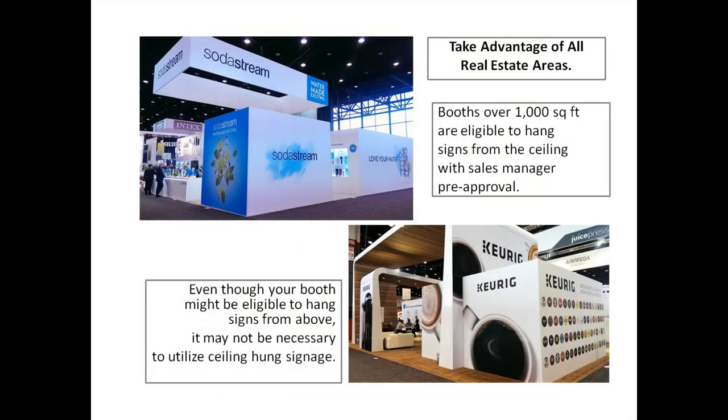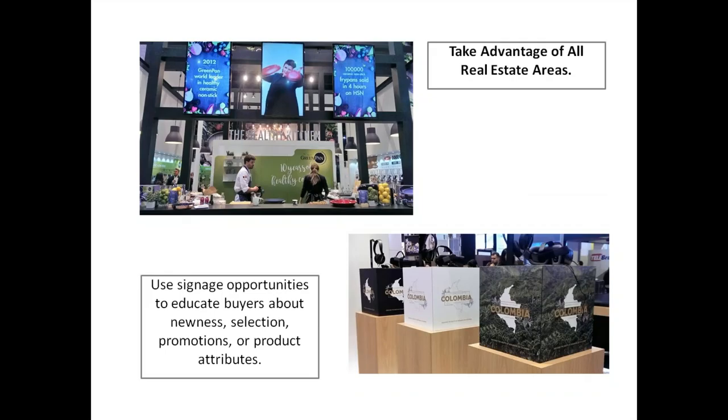Booths over 1,000 square feet are eligible to hang signs from the ceiling with sales manager pre-approval, like our friends at SodaStream. However, even if your booth is eligible, it may not be necessary to utilize ceiling-hung signage — like Keurig, which has a booth well over 1,000 square feet but chose not to hang anything. Use floor-supported signage and properties to educate buyers about newness and selection.